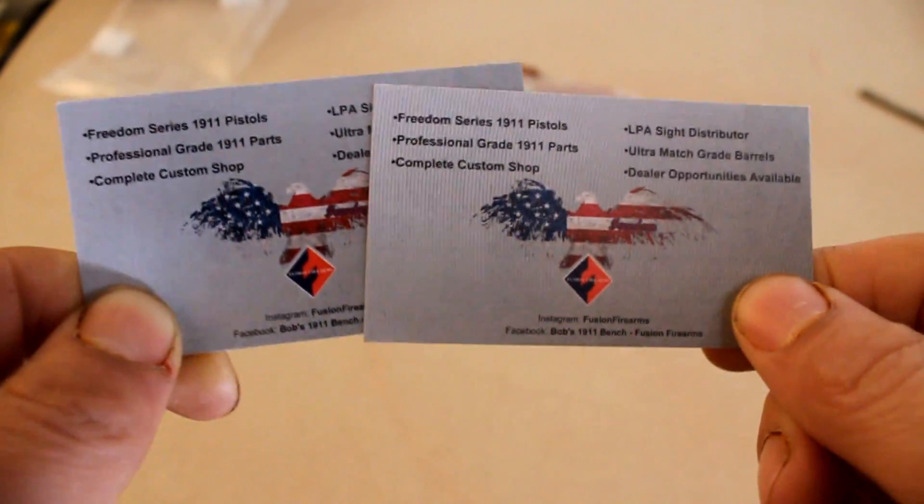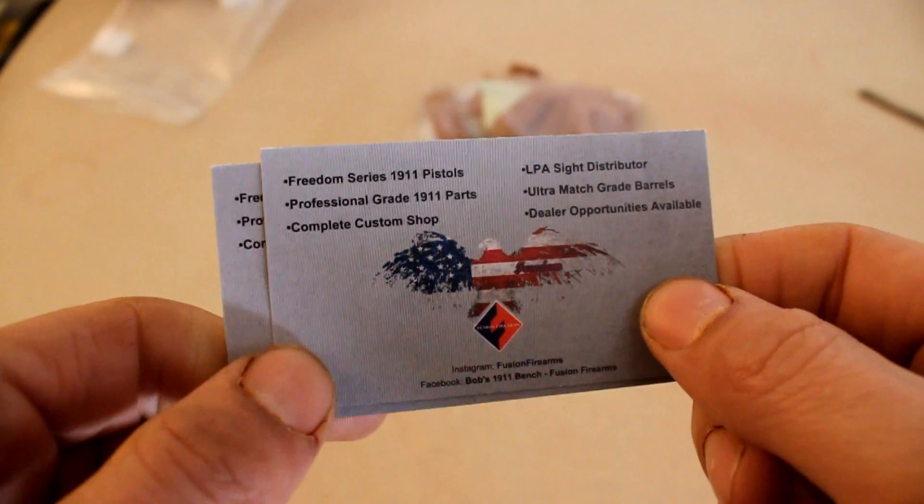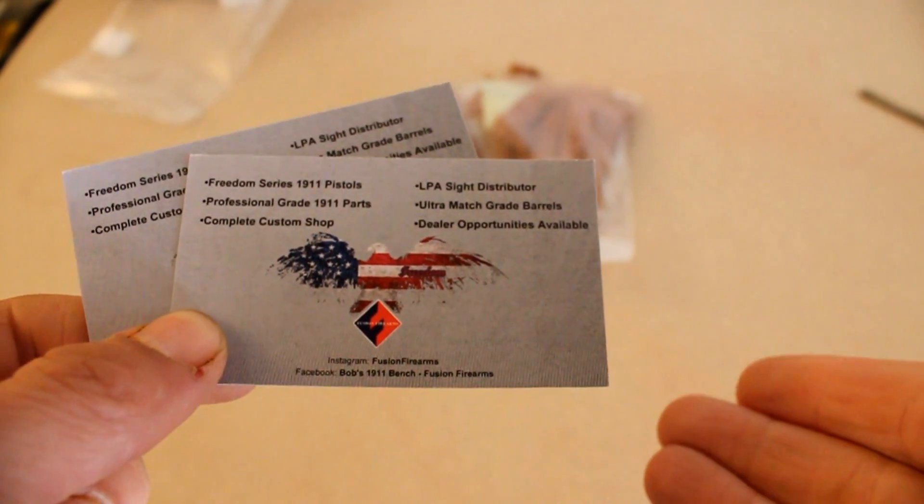But if you guys are looking for him on Instagram, his name is Fusion Firearms. So that's cool. He's really, really into craftsmanship — I can definitely tell by the rest of his Instagram page. I'll link him down below if you guys want to check out his stuff.